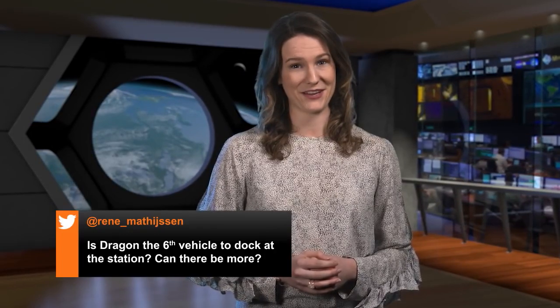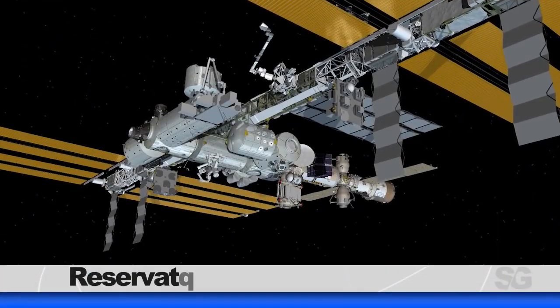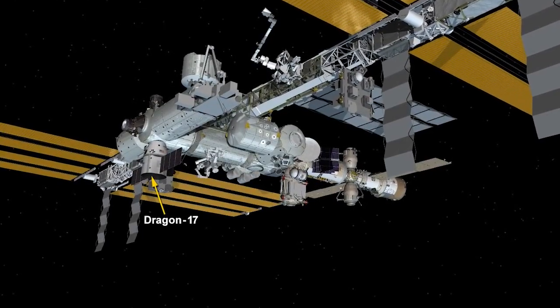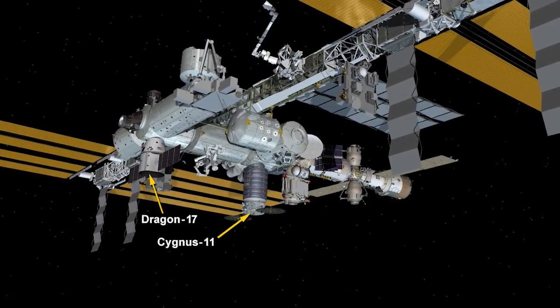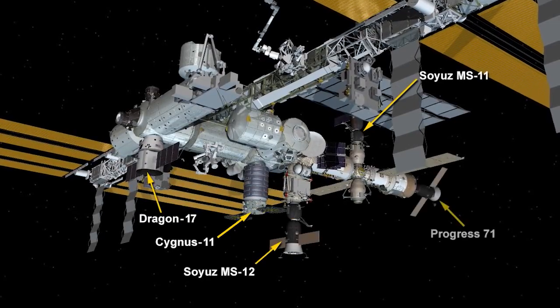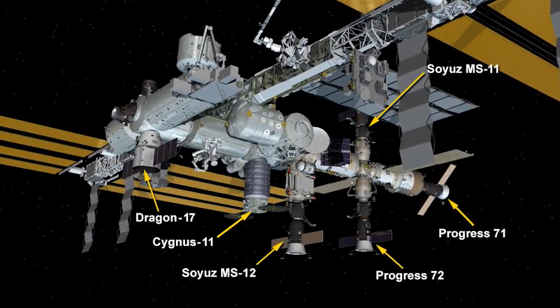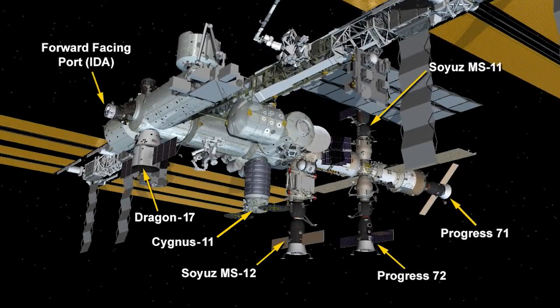This week's question comes from Renee, who asks if Dragon is the sixth vehicle to dock at the space station and if there's room for any more. As a matter of fact, there is. On Monday, Dragon became the sixth vehicle currently docked to the station, joining Cygnus 11, Soyuz 11 and 12, and Progress 71 and 72. One more parking spot will be available for commercial crew vehicles Starliner and Crew Dragon on the forward-facing port, where the Space Shuttle docked before.